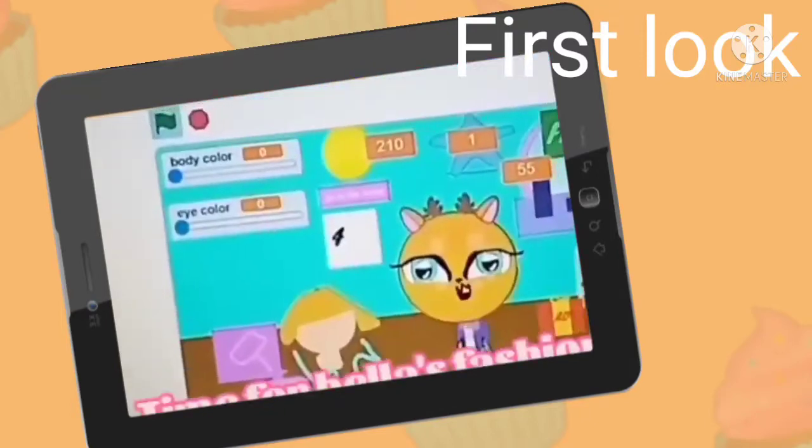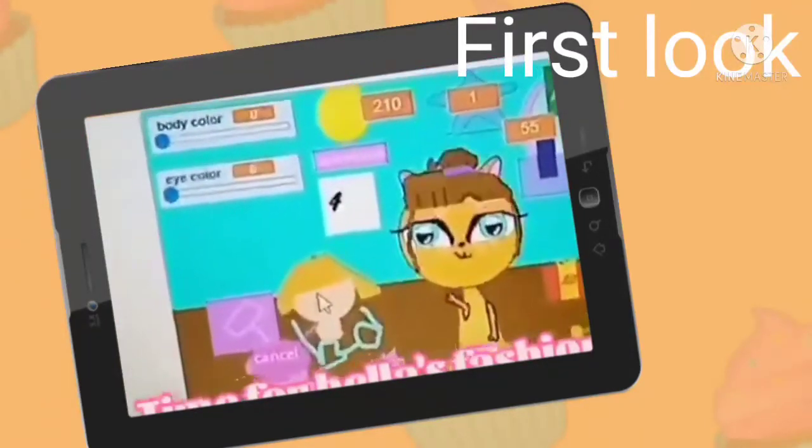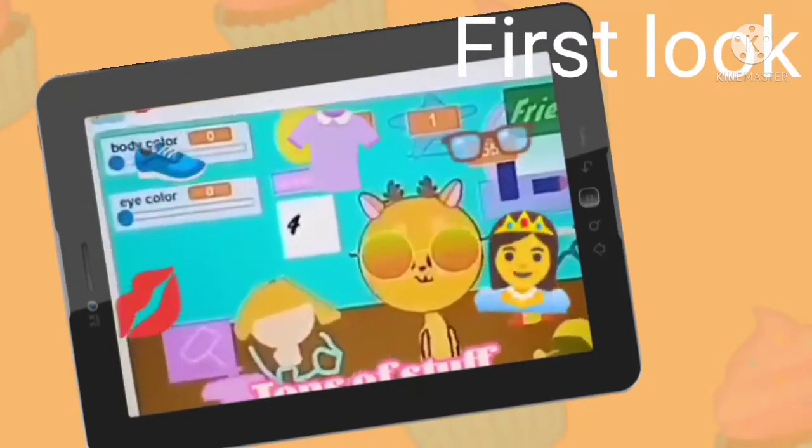You can also use the application on Scratch or Scratch desktop for Windows, Mac OS, Linux, and Android.